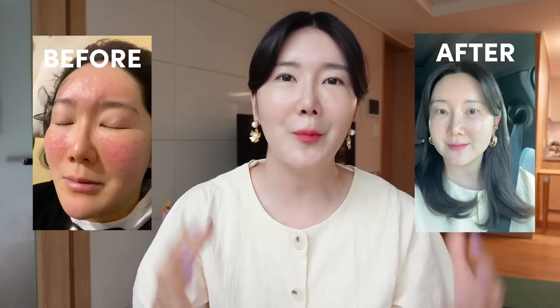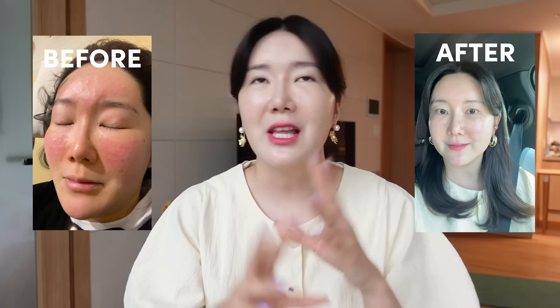Hey guys, welcome back to my channel. It's me, your sister Yunyan in the house today. I'm so excited you clicked on this video. I know that a lot of people want to see the routine on how you can calm your skin fast — and not just calming, but it's going to definitely help to restore and heal your skin.